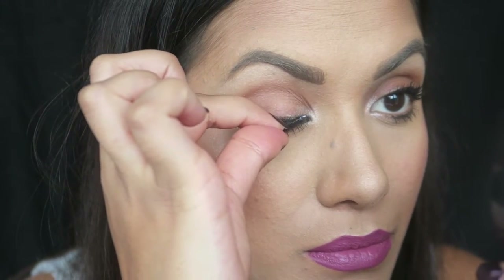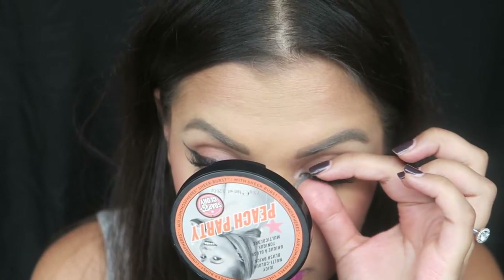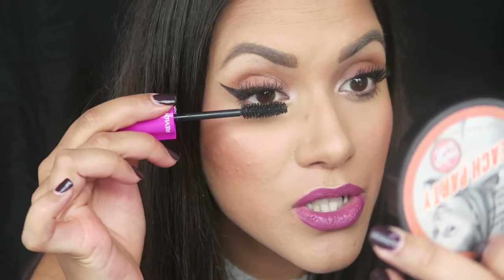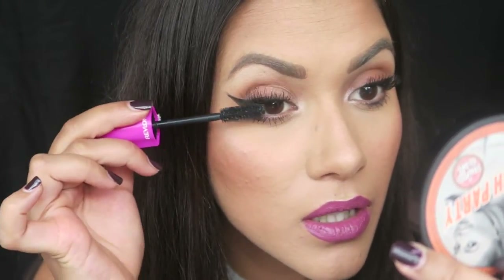My favourite daytime lashes to wear are the Ardell Demi Wispies, and that's what I'm applying right now. Once you're happy with your eyelashes, you take your mascara again and do a tiny little coat — this will help your real lashes blend with your falsies. Just a tiny bit and there it is — my everyday makeup look!